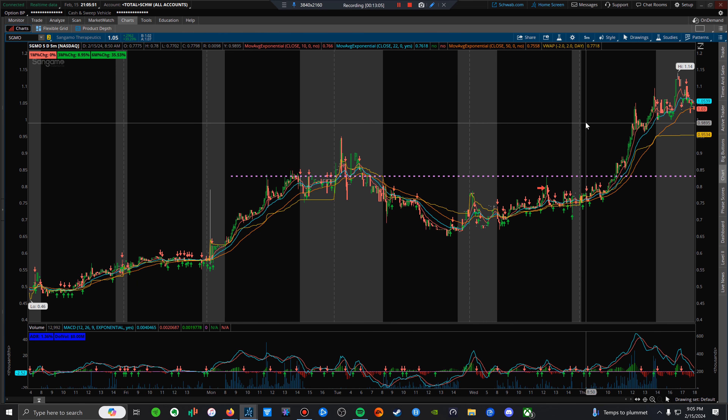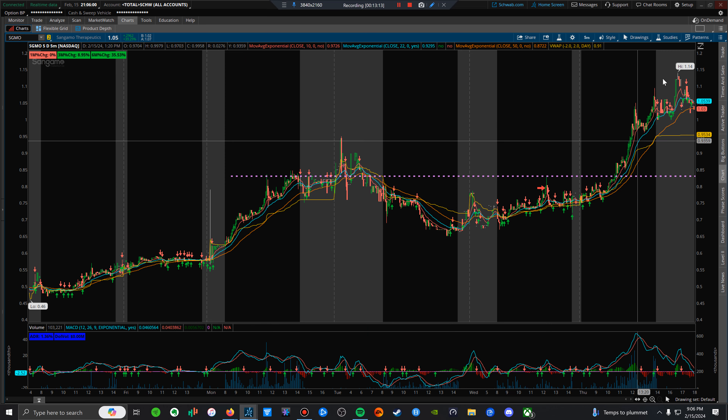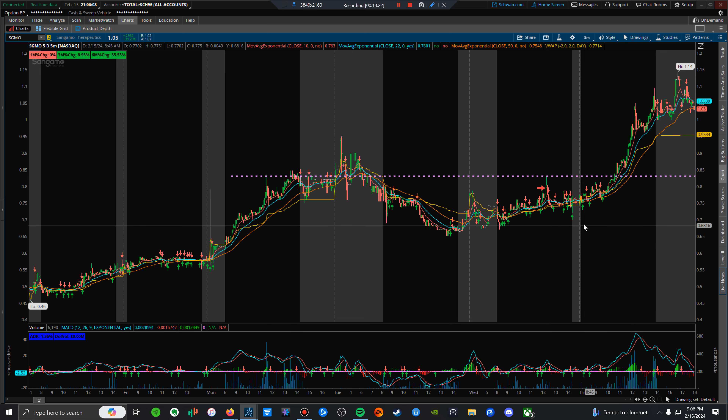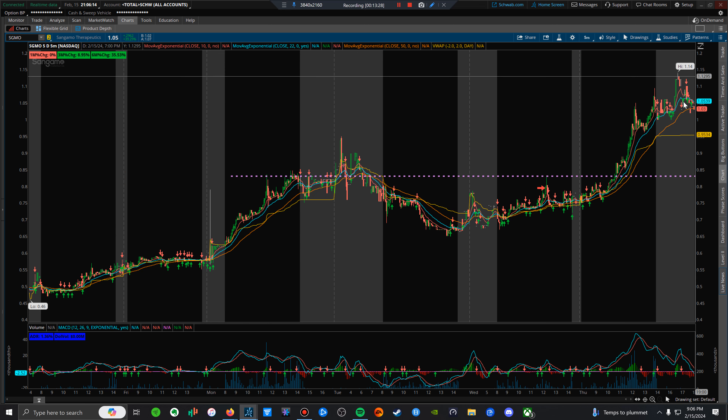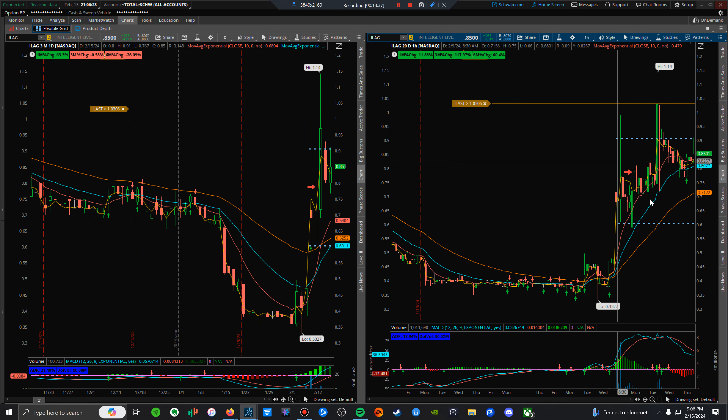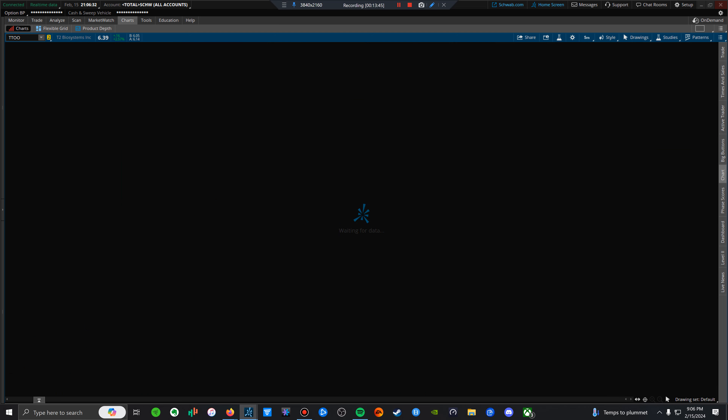SGMO is an example — big move sideways and a high-of-day break right here. I didn't trade it because Charles Schwab limits me from trading penny stocks for a week or two after wiring funds. But more importantly, I want to emphasize: the setup matters, but you also want a catalyst — fuel for it to go. Without news, it may continue to run but it may also fade.